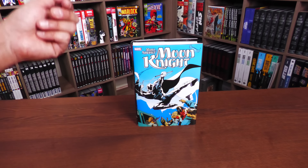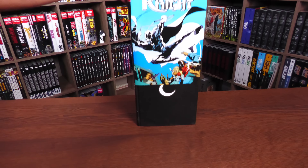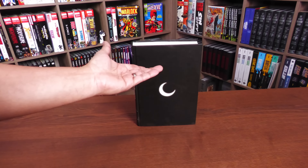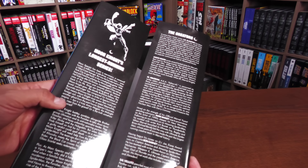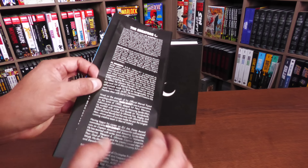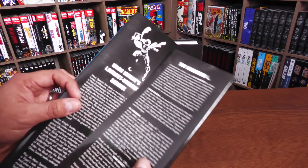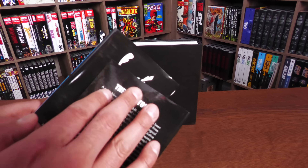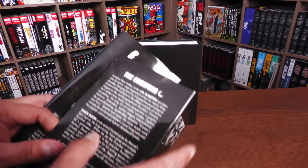Let's go ahead and remove the dust jacket. We have a basic — well, a moon design, which makes sense. Here's what the internal flaps look like: 'Moon Knight's Longest Running Series' — that is a fact, this one lasted about 60 issues — and then the bio on the creators. The pattern in the back looks like a cloudy night, so it looks like there could be a moon behind the dark clouds.